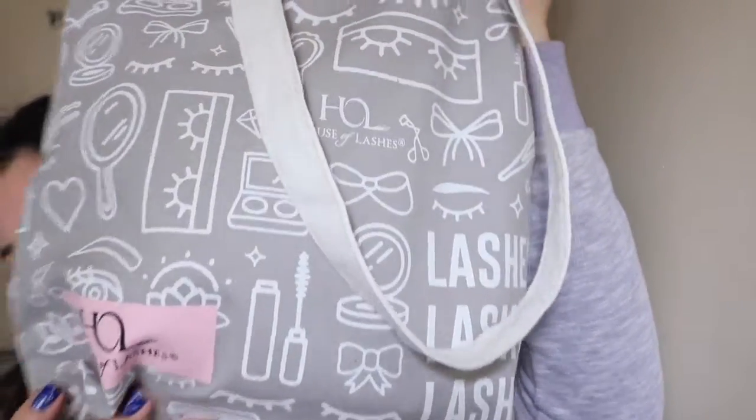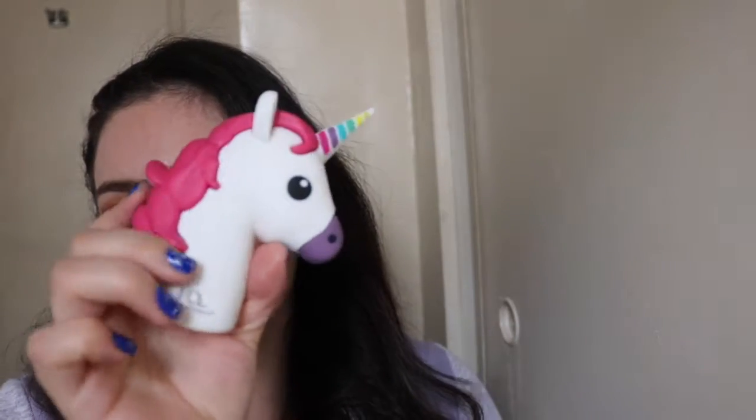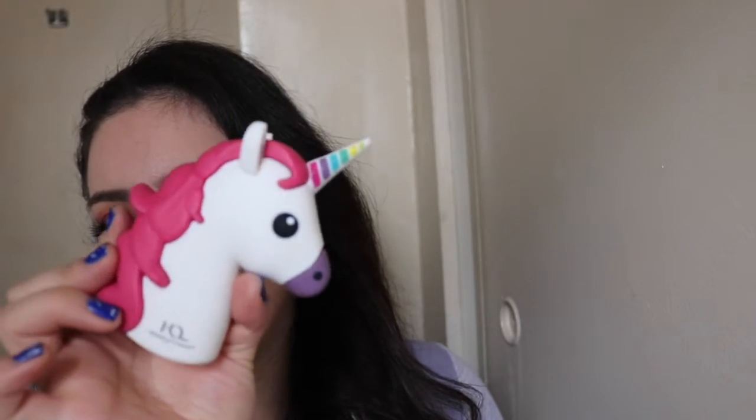The first booth I went to was House of Lashes. They were giving everyone who purchased something this really cute tote bag. And the first 150 people — on the second day at least, I guess each day they had something different — were getting a special gift. I told my friend we have to go there first because it was the only one giving out something for the first 150 people. We went to House of Lashes first and we got this portable charger in the shape of a unicorn — really, really cute.